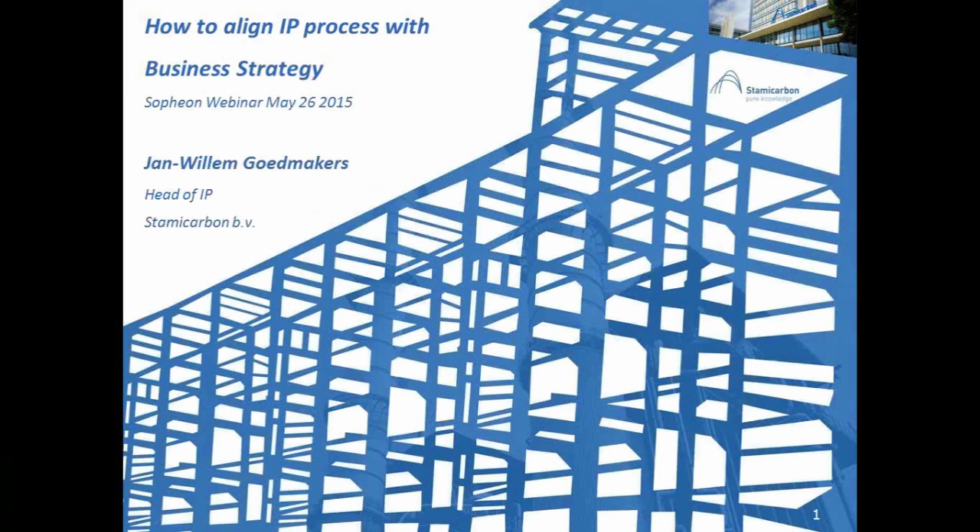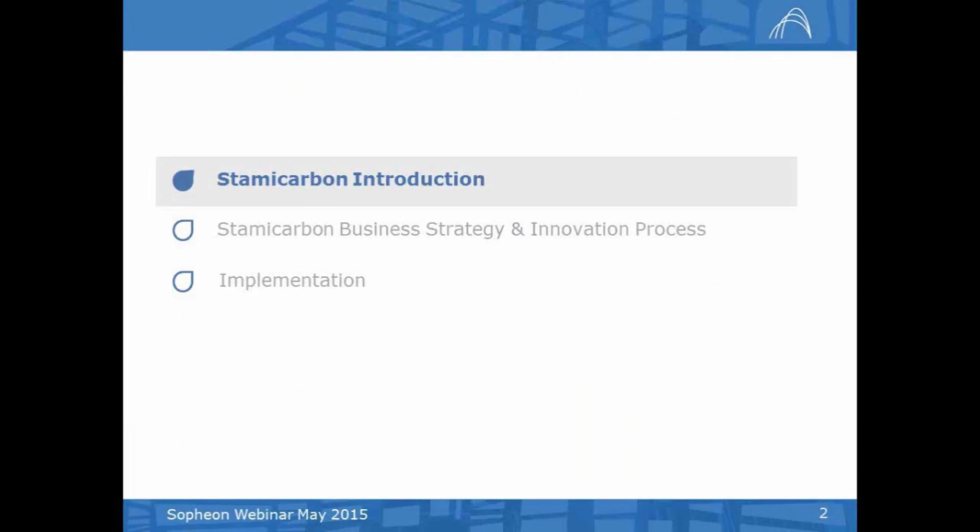Thank you, Huub. Thank you for your very kind introduction. It is my pleasure to present here what we have done with the Accolade software. My presentation will cover a short introduction on Stami Carbon, because it is a company that is very well known in the field where we are active, but probably not so much outside. Then a little bit about the Stami Carbon business strategy and innovation process, and finally about the implementation and some examples.